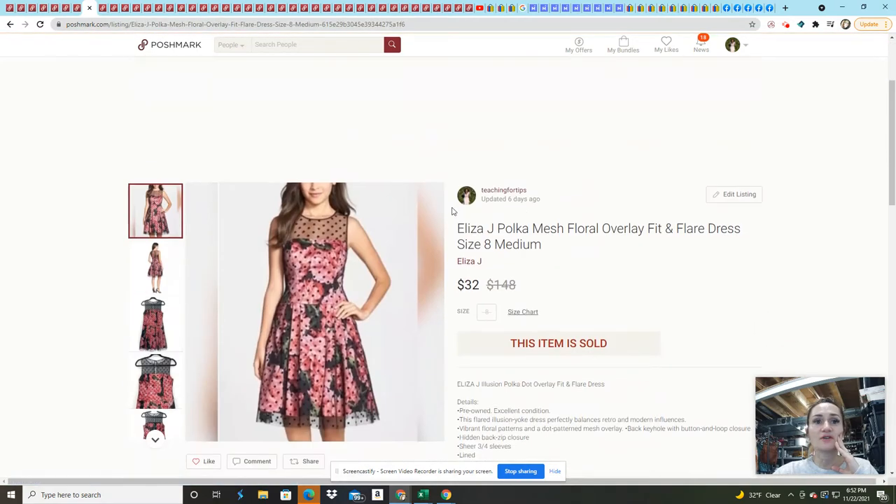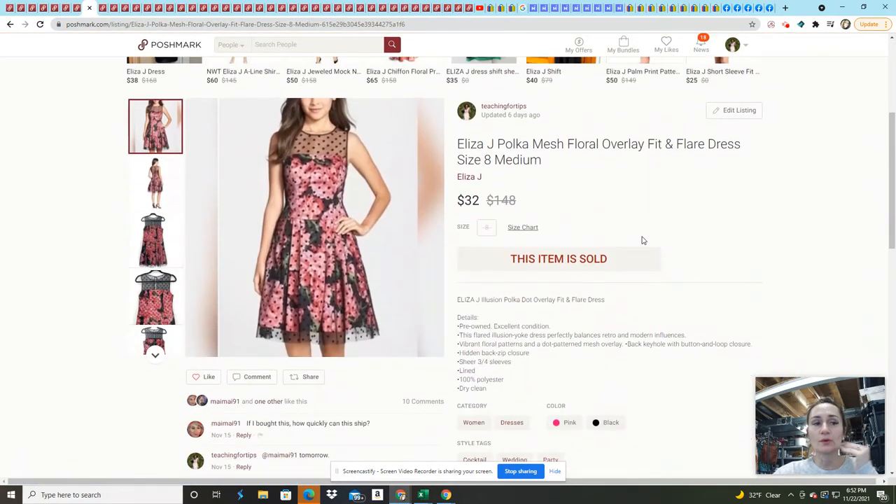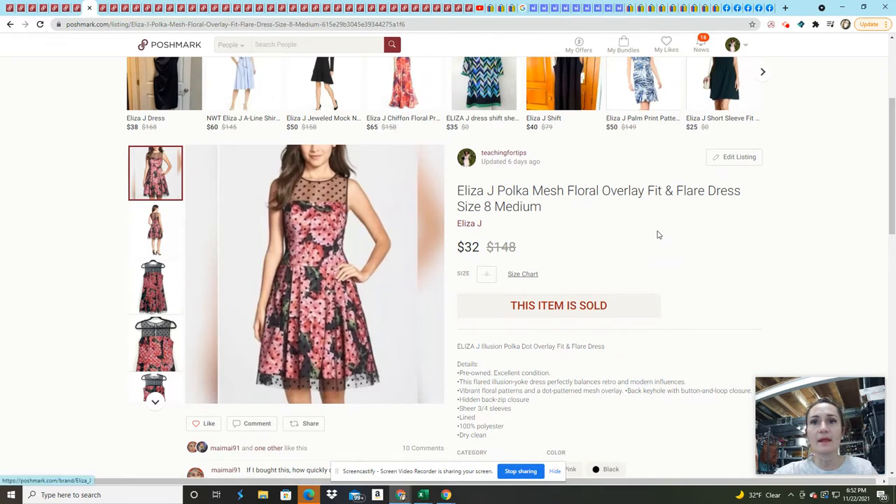This Eliza J dress sold to a woman who went back and forth about shipping. I got it in a ThredUp 200-pound women's mixed rescue — I made my money back on that within about three weeks, so everything at this point is profit. My average cost of goods was $2.40. This sold on an offer for $32 — I had it listed for $45.